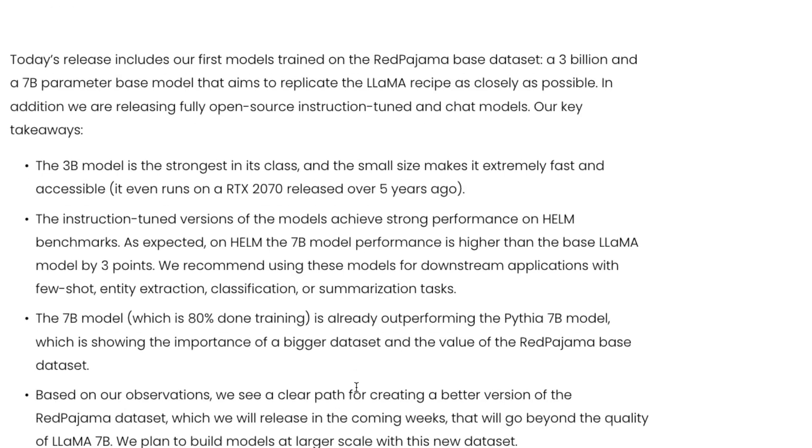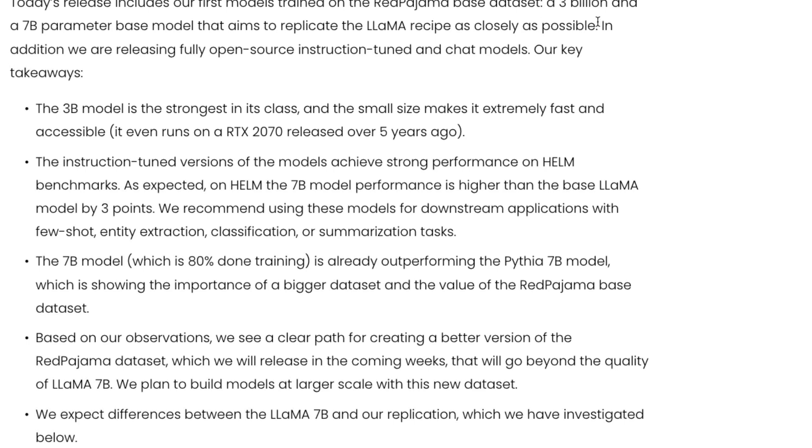They're releasing two versions: a 3 billion and a 7 billion parameter base model that aims to replicate the LLaMA recipe as closely as possible, along with instruction-tuned and chat models. According to them, the 3 billion model is the strongest in its class. Its small size makes it extremely fast and accessible — even runnable on an NVIDIA RTX from 2017, a GPU released five years ago that many people bought for gaming. Thanks to the RedPajama 3B model, you can run it on that older GPU, which is great news.